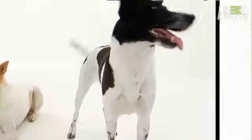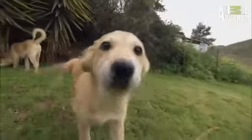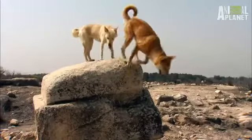A dog cool enough to be JFK Jr.'s best friend, smart enough to be man's battlefield buddy, and the first dog to sniff out landmines. But behind these adorable eyes, the Canaan might be the canine missing link.